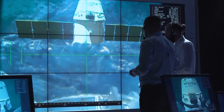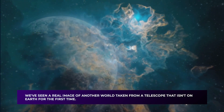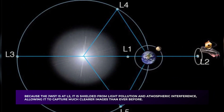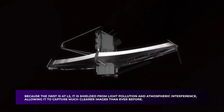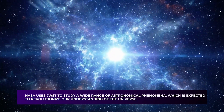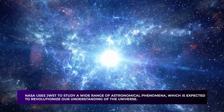This image may not appear to be much, but it represents a significant achievement for astronomers — we've seen a real image of another world taken from a telescope not on Earth for the first time. Because the JWST is at L2, it is shielded from light pollution and atmospheric interference, allowing it to capture much clearer images than ever before. This image of GJ-1132b is only the beginning; NASA uses the JWST to study a wide range of astronomical phenomena, which is expected to revolutionize our understanding of the universe.